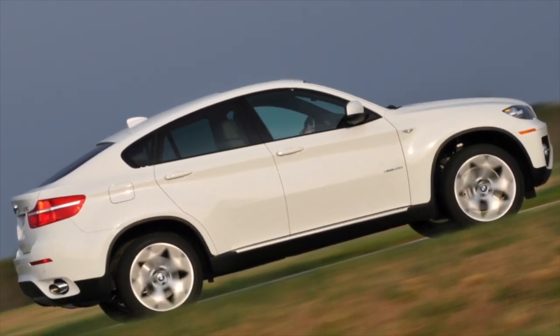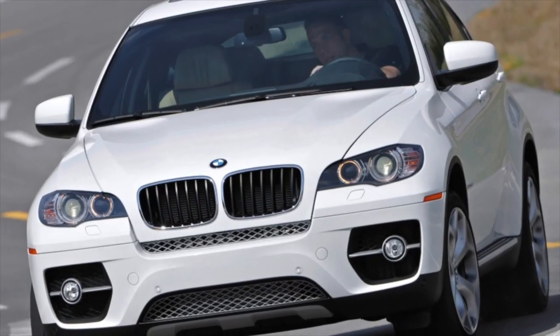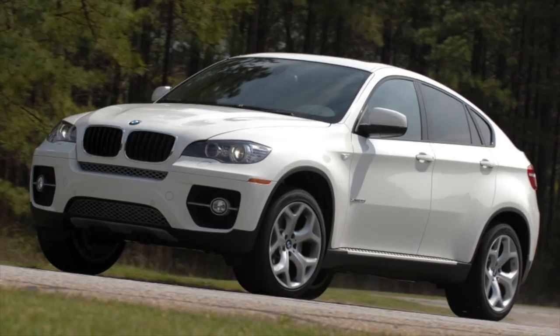BMW X6 of the first generation, 2008 to 2014 years of release. Good day — if you are wondering whether it's worth buying the first generation BMW X6 and what problems you may encounter during operation, then you're at the right place.